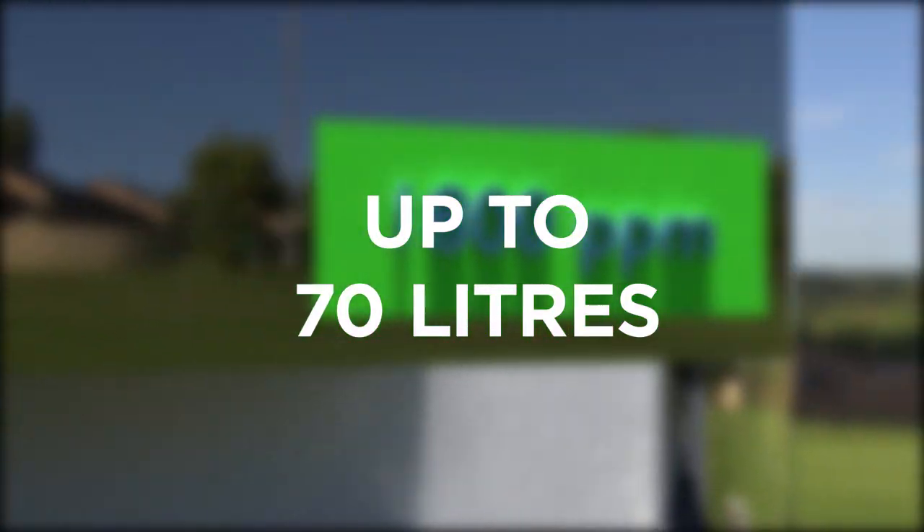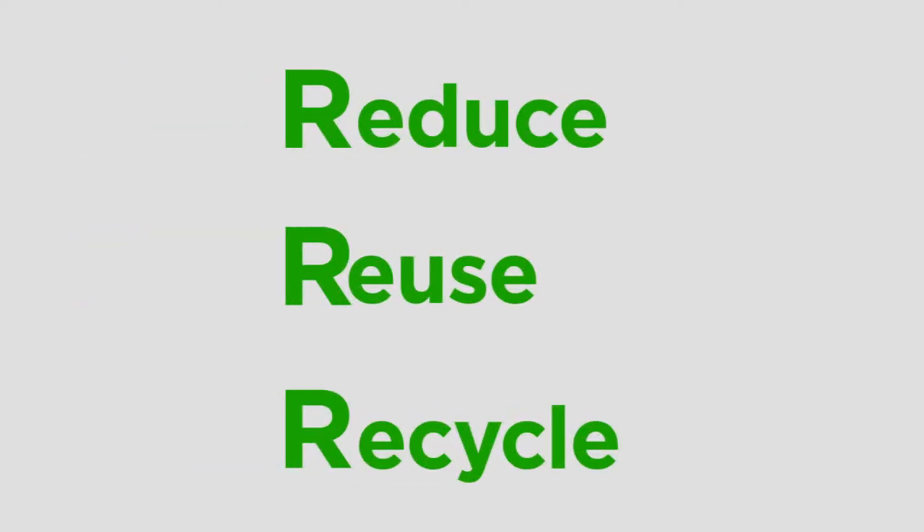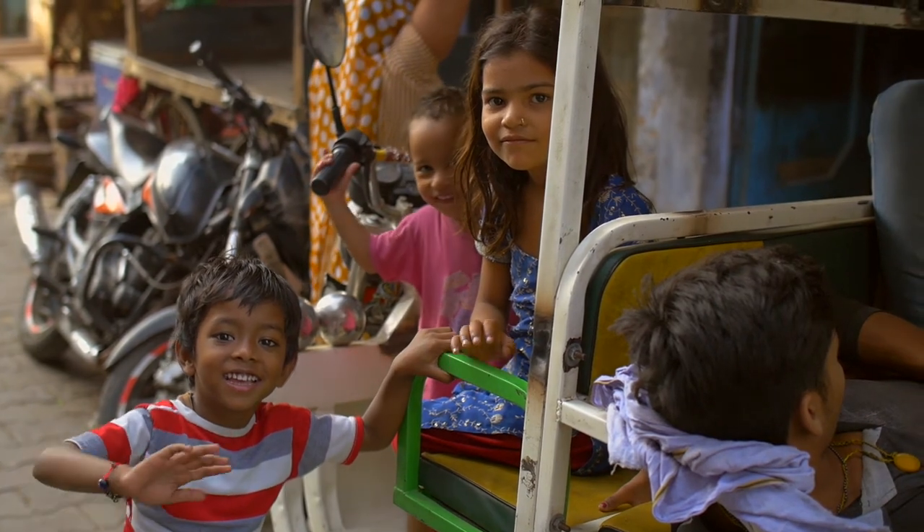Considering costs of equipment and installation, an RWPS setup will cost only Rs. 3000. Even with 3 sources, an RWPS setup can save up to 70 litres of water per day. The system inculcates the 3 Rs — Reduce, Reuse, and Recycle. With RWPS, we aim to ensure that there is enough water on the planet for the generations to come.